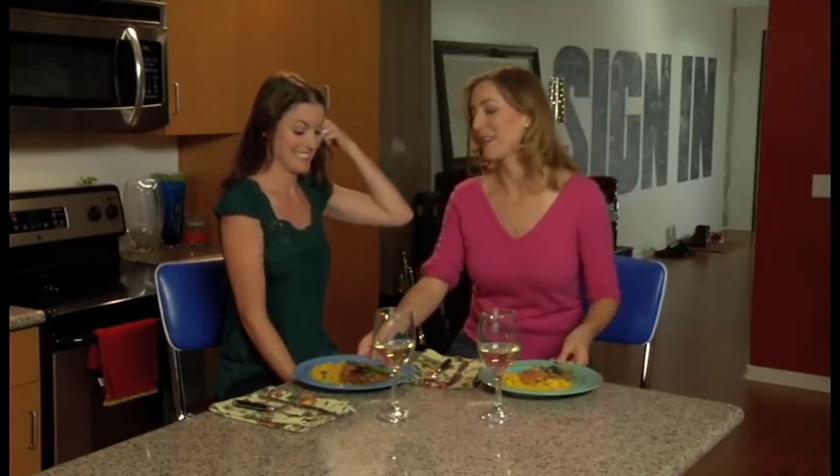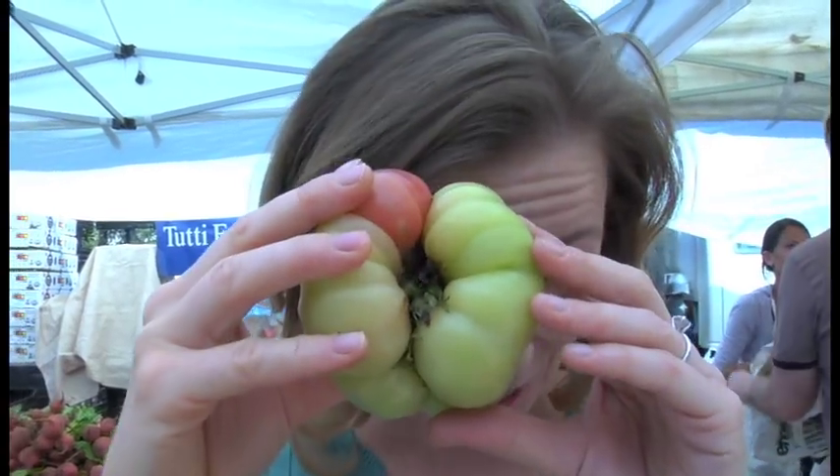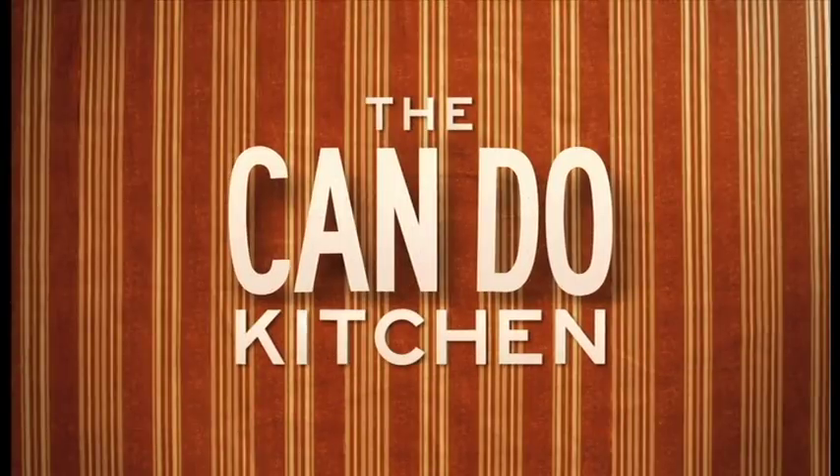The Can-Do Kitchen is about empowering people to get in the kitchen and try something new. So join us on this delicious and delirious journey into food-making mayhem at the Can-Do Kitchen.